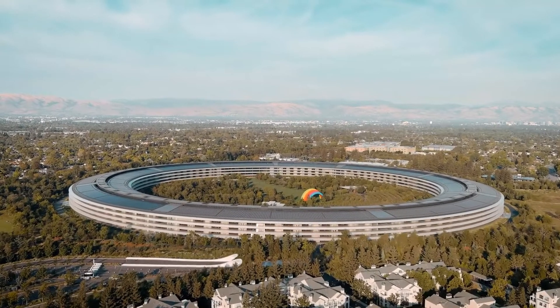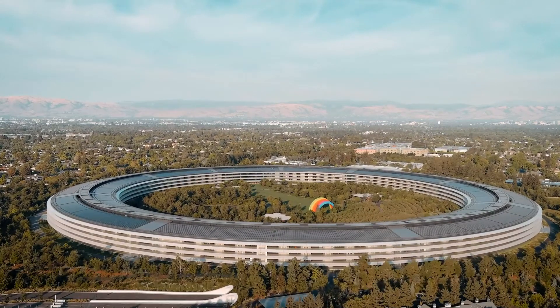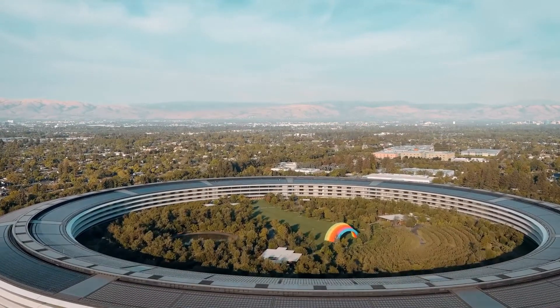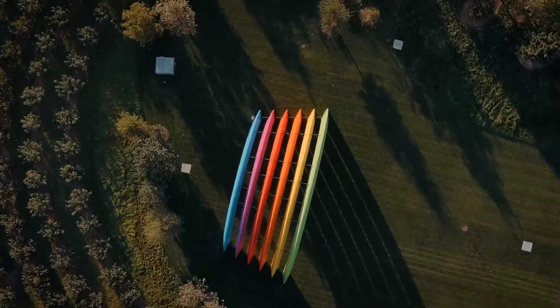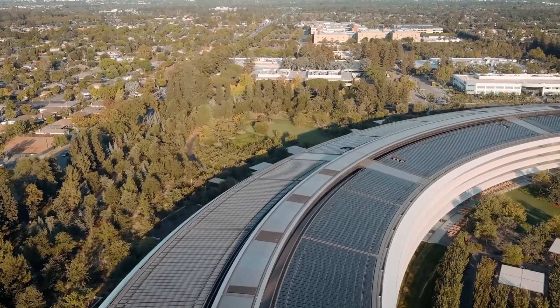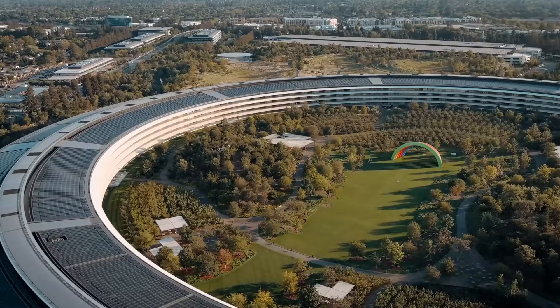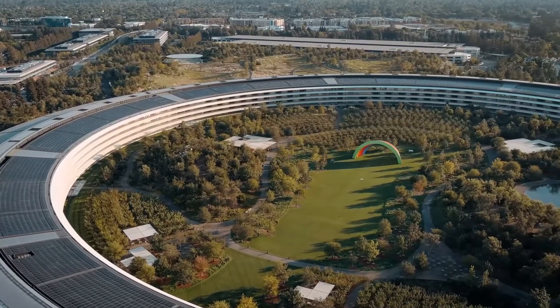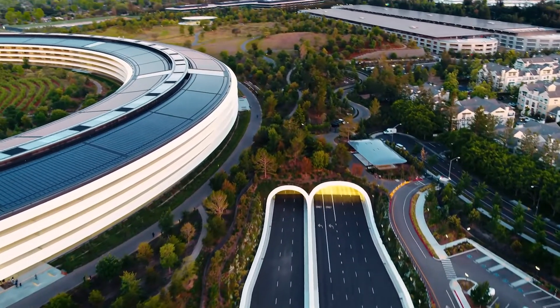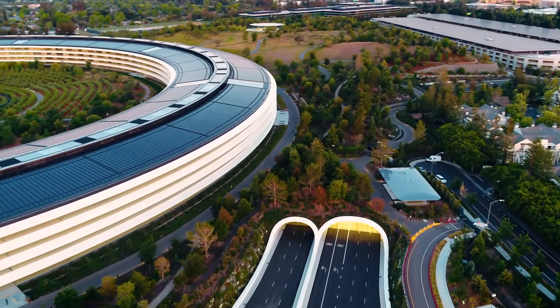A look inside tech giant Apple's $5 billion headquarters reveals one of the most technologically and architecturally advanced campuses on Earth. The campus is a marvel to the public and even elites in the world of architecture. Located in Cupertino, California, this stunning architecture sprawls across 176 acres and might just be one of the most stunning campuses in the world. So let's take a look inside.